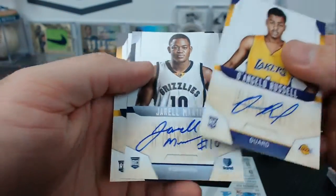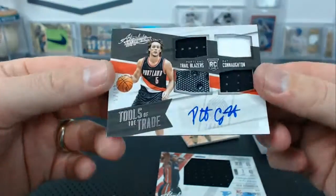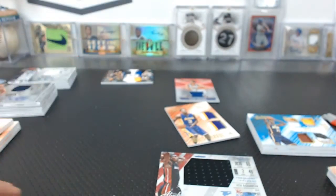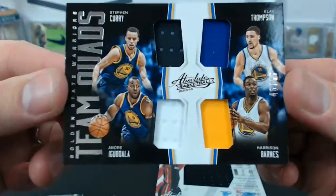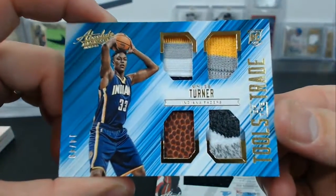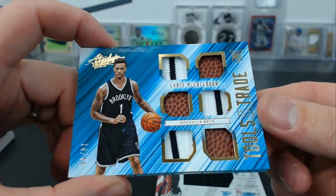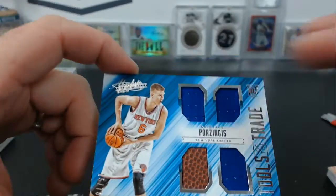For the Lakers, also Jarell Martin and Joe Young. Pat Conaten Tools of the Trade was the shoe, and a patch 52 of 99 for the Blazers. A nice Warriors quad jersey relic, team quads to 99. Anthony Brown dual patch to 49 for the Lakers. Miles Turner for the Pacers to 49, Tools of the Trade quad.